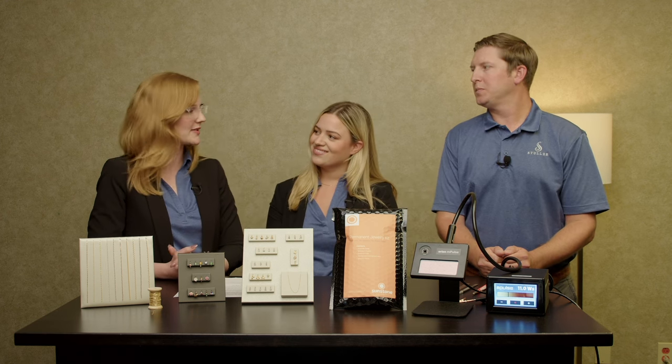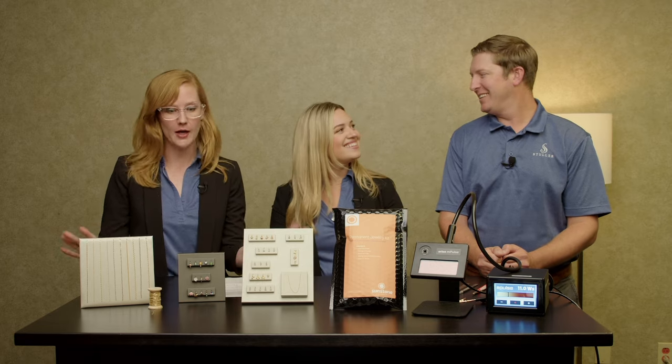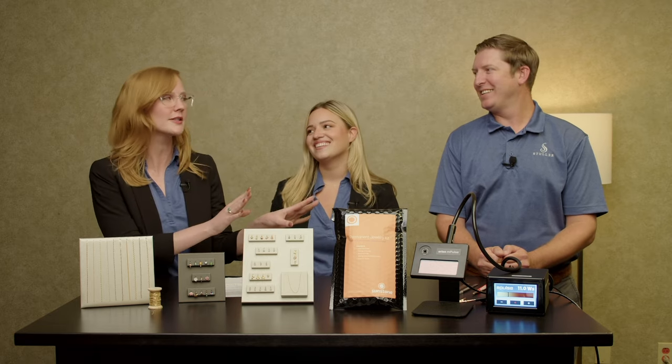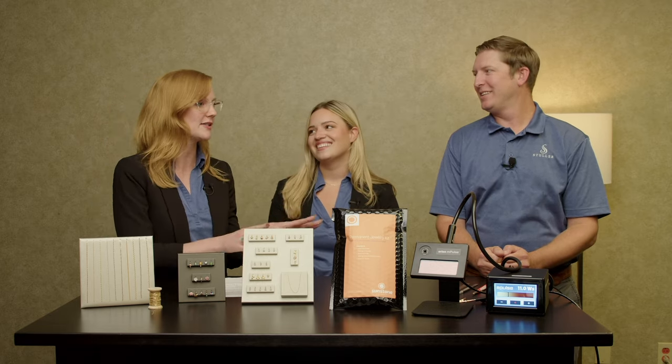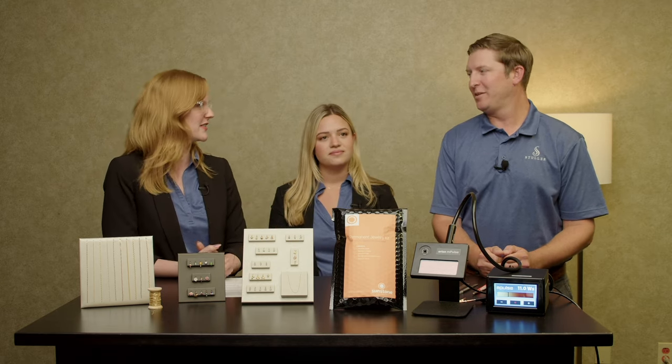I love all of them — I don't know how I would possibly choose. The idea of having a little charm bracelet that you always have on, something you share with a sister or sorority sister, I just love it. Now we're going to talk about the tools part of it. Chris, what does Stuller have to get everybody set to go ahead and actually do the welding process?